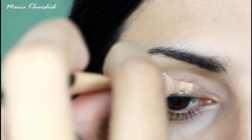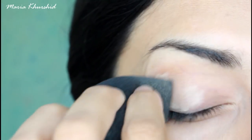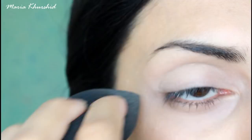Most people's eyelids are dark, so they don't look great without makeup. So as a step, you can take a concealer. If you don't have concealer, then you can put on a foundation or BB cream.